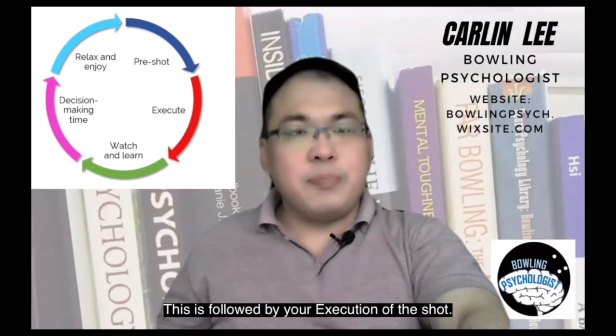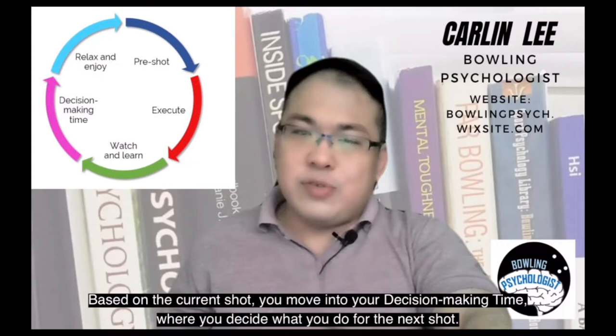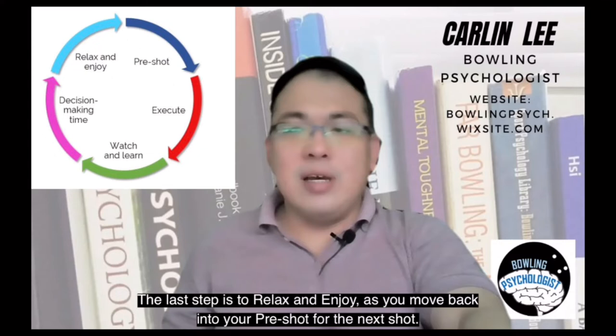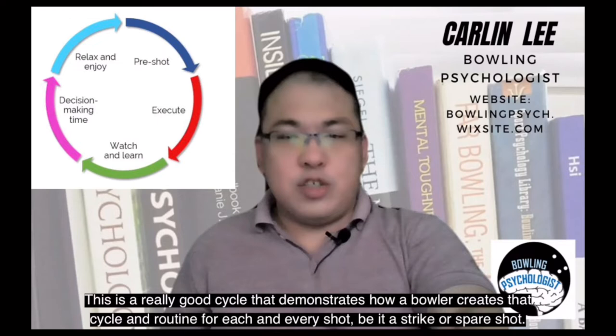This is followed by your execution of the shot. As your ball rolls down the lane, you should watch and learn and see what is happening in this current shot. Based on the current shot, you move into your decision-making time where you decide what you do for the next shot. The last step is to relax and enjoy as you move back into the pre-shot for the next shot. This is a really good cycle that demonstrates how a bowler creates that routine for each and every shot, be it a strike or a spare shot.